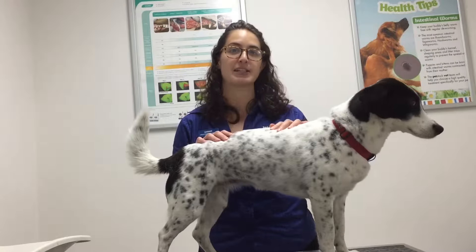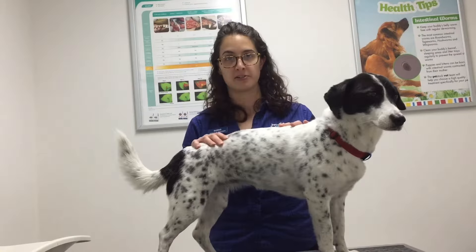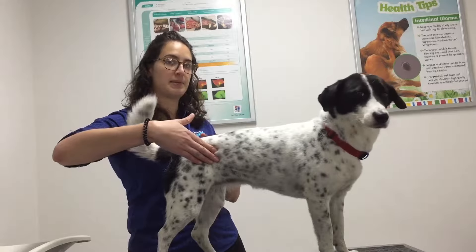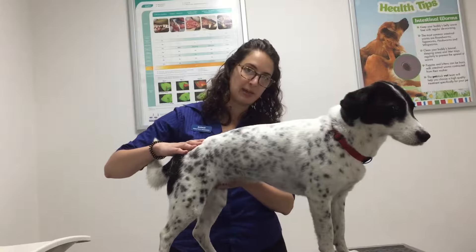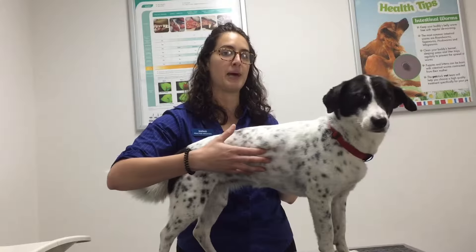So I popped her on the scales out the front, recorded her weight on her file, and now I just need to have a look at her. She's been on a bit of a weight loss journey with us. So I'm looking for a nice tuck in the hips here, also a tuck under the belly. And when I feel down her body, I want to be able to gently palpate her ribs.